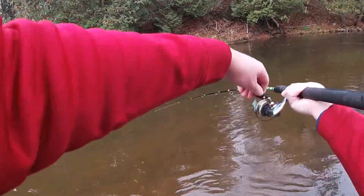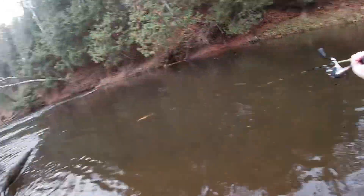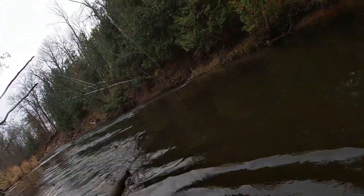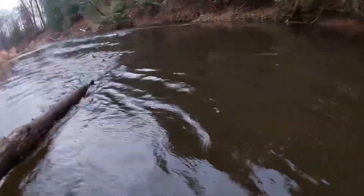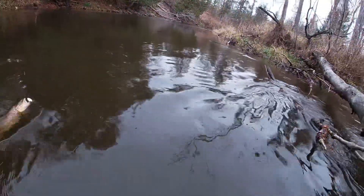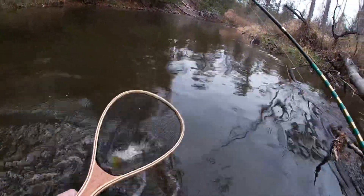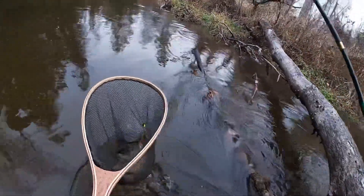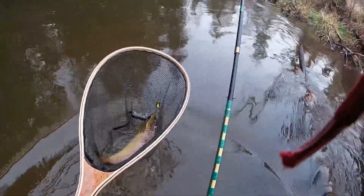Oh, got one! Good fish — oh my goodness, that's a really big brown trout! He's under the log — oh my goodness, holy crap, look at that thing! He's a behemoth. Oh, that is a good first fish of the day right there.